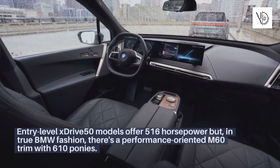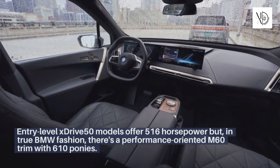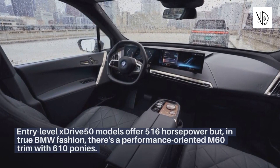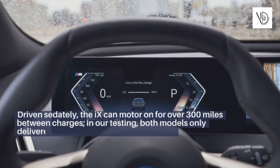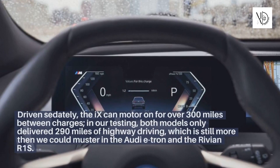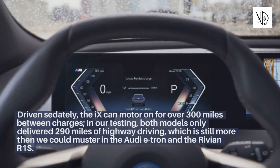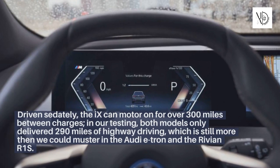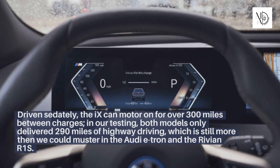Entry-level xDrive 50 models offer 516 horsepower, but in true BMW fashion, there's a performance-oriented M60 trim with 610 ponies. Driven sedately, the iX can motor on for over 300 miles between charges. In our testing, both models only delivered 290 miles of highway driving, which is still more than we could muster in the Audi e-tron and the Rivian R1S.